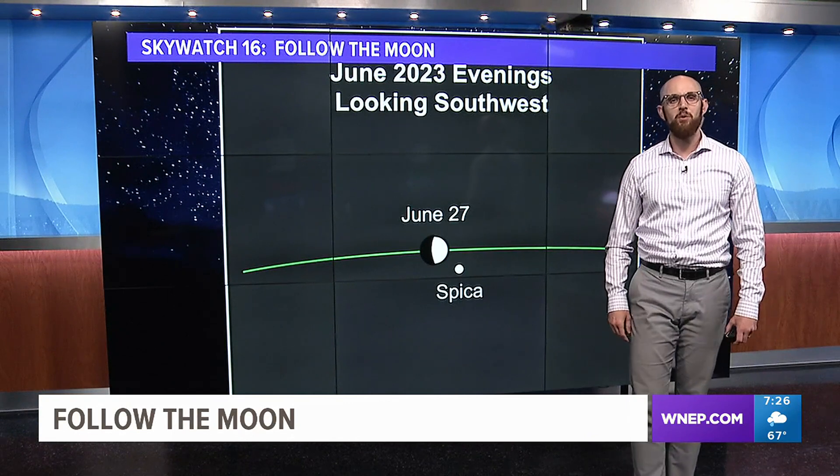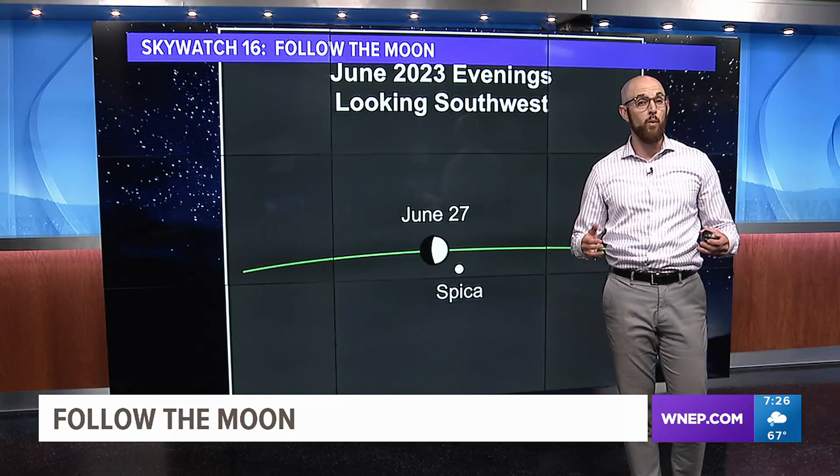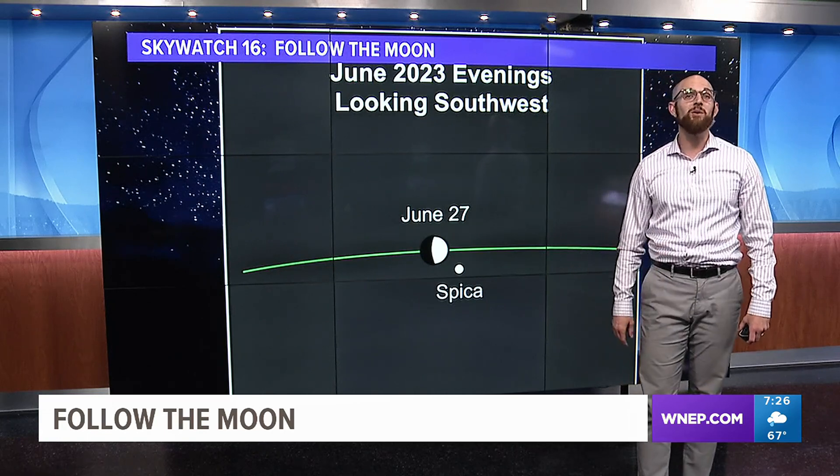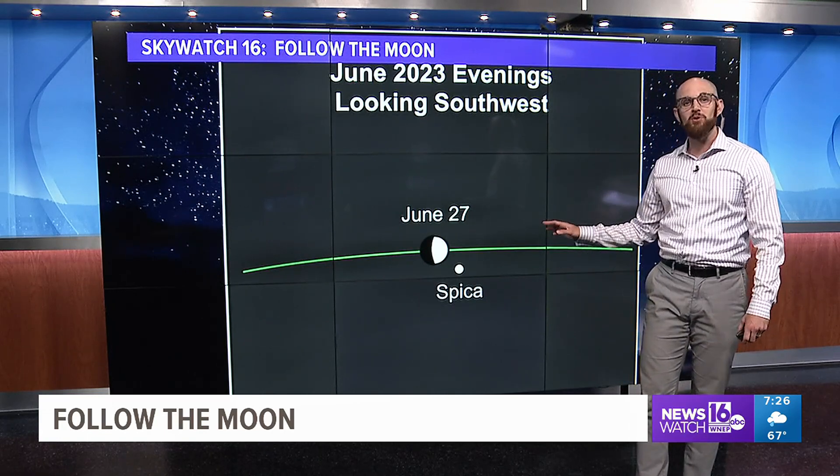Sometimes for novice sky watchers, it can be difficult to know where to look in our night sky to find some of the things that we're talking about. But this week, you have an easy guide — our waxing gibbous moon.